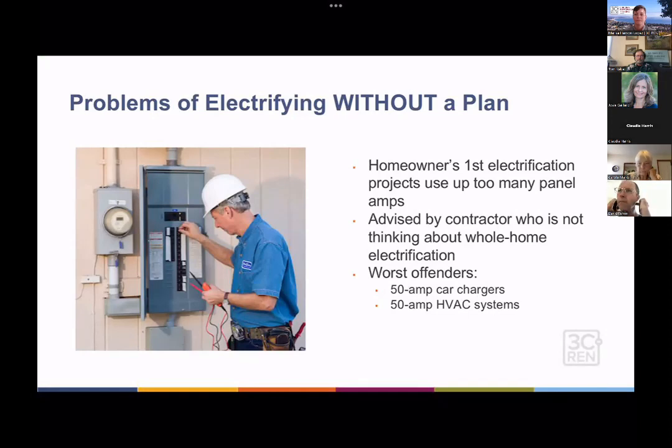One of the issues we see, especially in a home constrained by its electric panel — an older home maybe built in the 50s with a 100 amp panel — is that once they buy an electric car, they decide to put in a charger and opt for a 50 amp car charger. But that's a really big car charger, and it's what the car companies recommend by default.